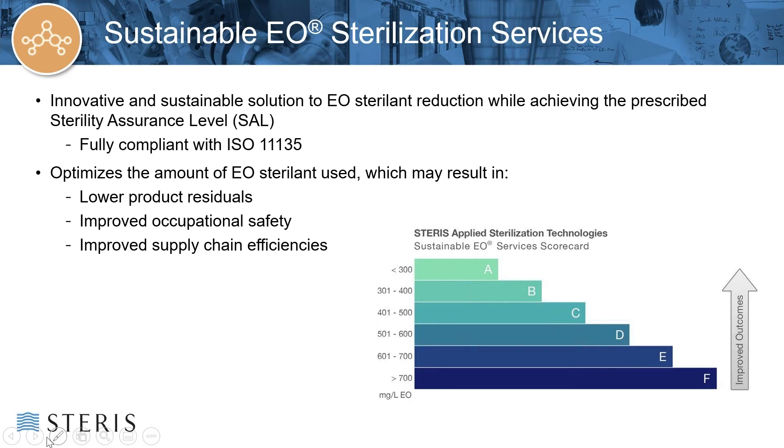The key motivation for the EO Master File program was to provide a streamlined regulatory process for those manufacturers looking to migrate from a legacy EO process to a new and improved EO process utilizing reduced levels of sterilant. In 2017, STERIS launched a sustainable EO Sterilization Services program, which delivers required sterility assurance in accordance with the validation requirements of ISO 11135, but with reduced levels of EO sterilant, ultimately resulting in lower product residuals, improved occupational safety, and optimized supply chains. We at STERIS are excited about how both our sustainable EO program and the EO Master File pilot program can support our customers.